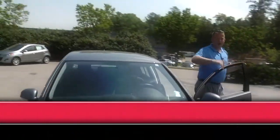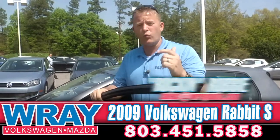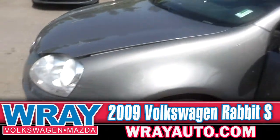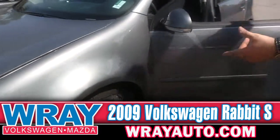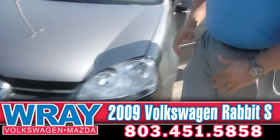Hey everybody, it's Rockin' Robbie with Ray Automotive. Want to do a walk around 360 today on this 2009 Volkswagen Rabbit. Certified pre-owned vehicle right here, low miles right at 20,000 — you can't beat it in a 2009 with those kind of miles, very well taken care of vehicle. You can see here with the tires, it does have your steel wheels with your hubcaps. Nice look to it, kind of stylish, and it's going to be a very smooth ride on that wheel as well.